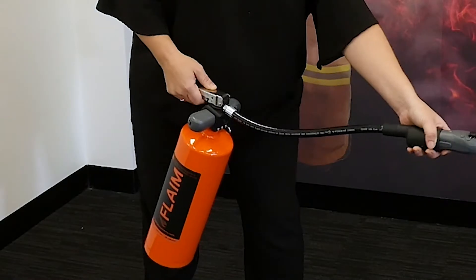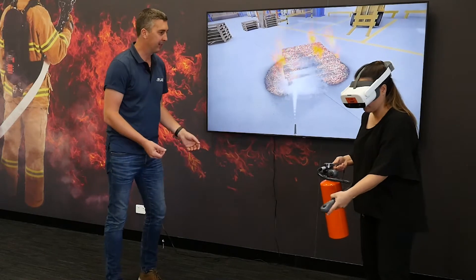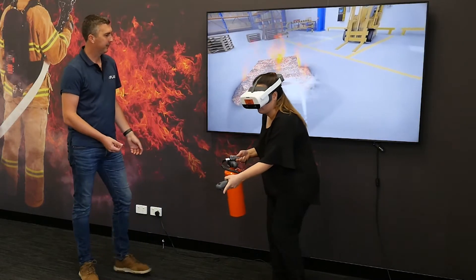Flame Extinguisher delivers hands-on training using cutting-edge virtual reality technology, immersing users in a fire scenario with realistic sound and vision.